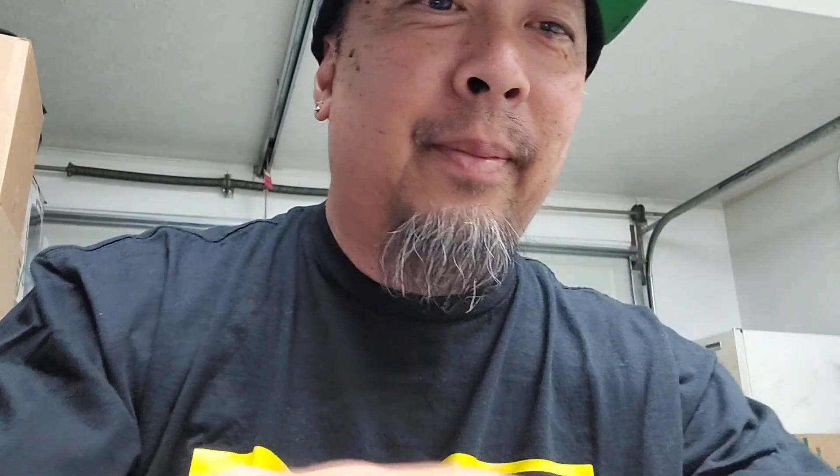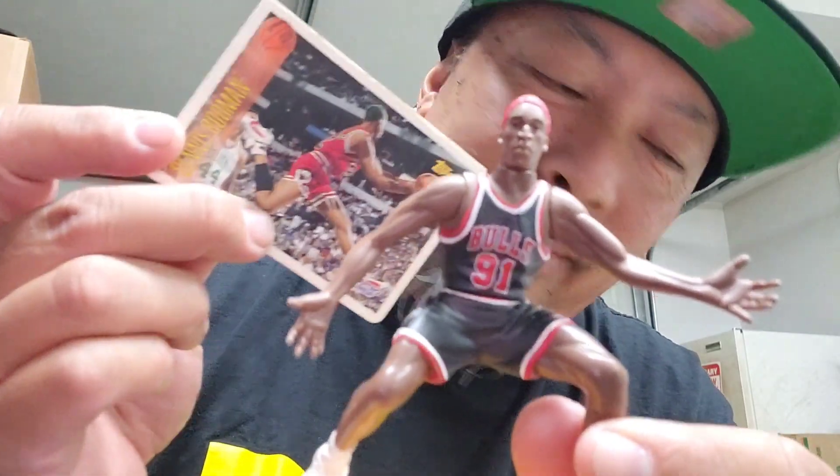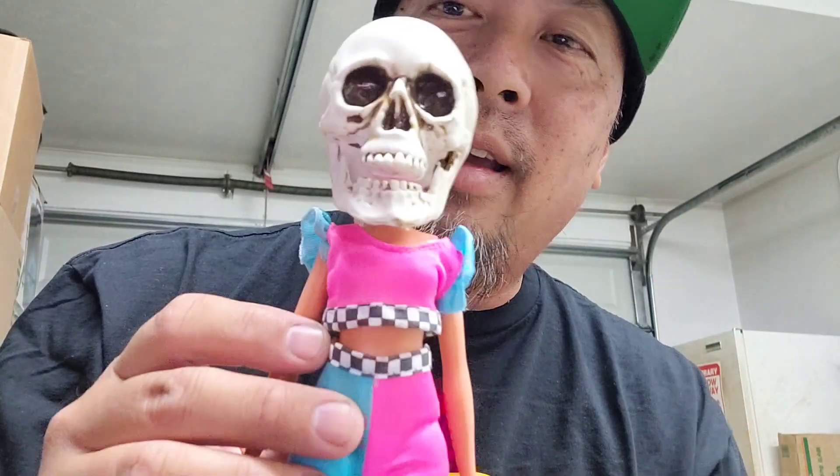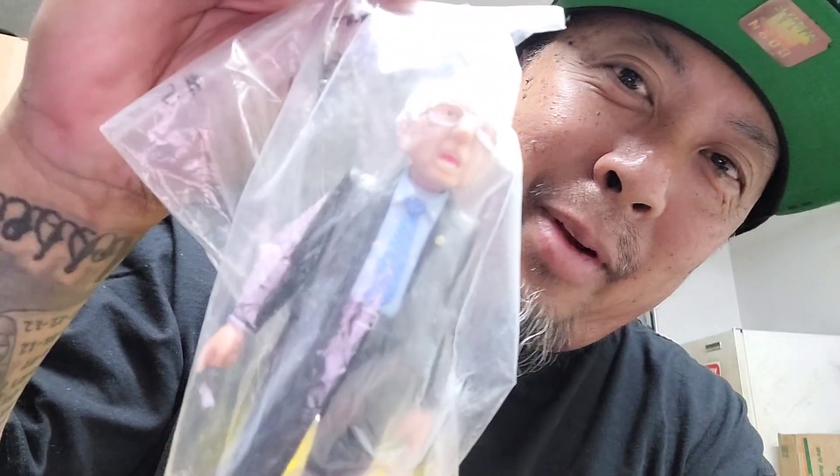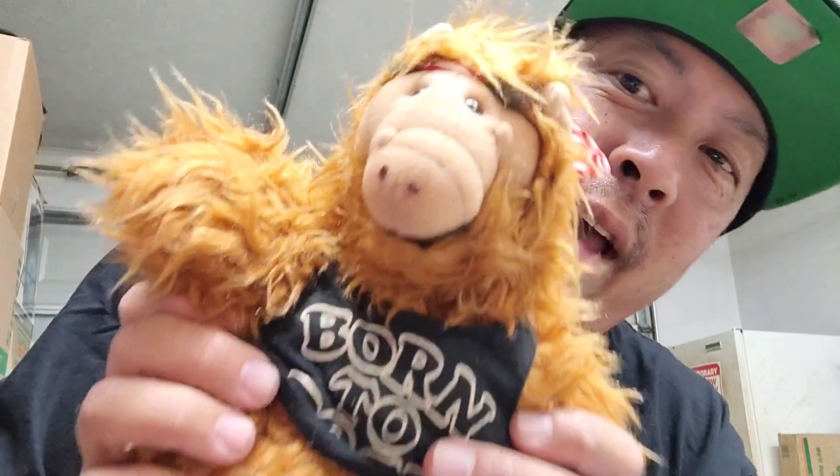Got the comic book, Rodman card, and my homie's mom made this Barbie for us — pretty dope, pretty cool. Also got this elf hand puppet.